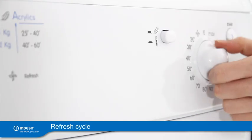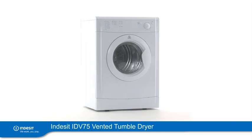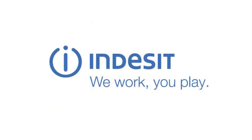Hot air in the refresh cycle will reinvigorate your clothes. The Indesit Vented Tumble Dryer is available in white and silver. Choice is important to us all. Indesit. We work. You play.